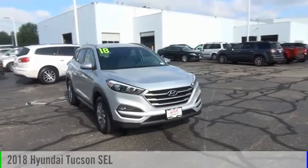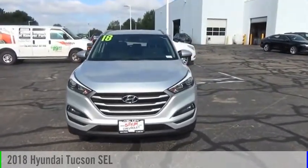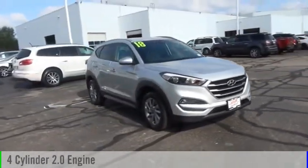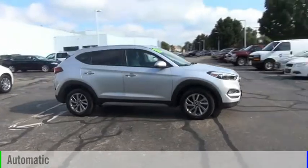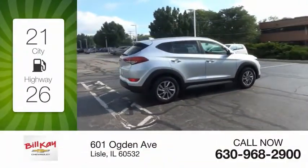Looking for the right vehicle? Check out the 2018 Hyundai Tucson. This vehicle is powered by an all-wheel drive four-cylinder 2.0 liter engine and comes with an automatic transmission. Great fuel efficiency saves you money by requiring fewer trips to the gas station.